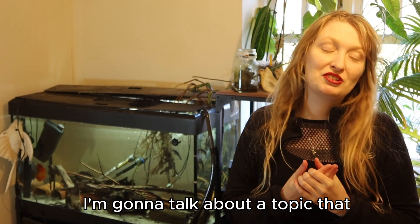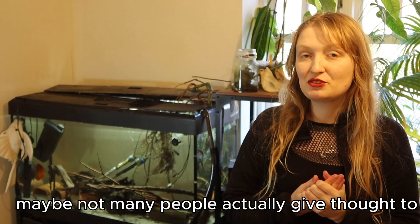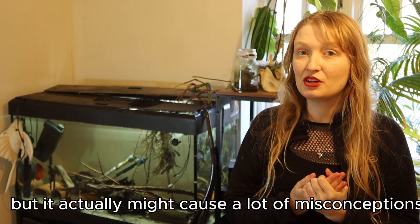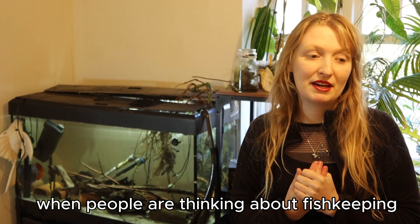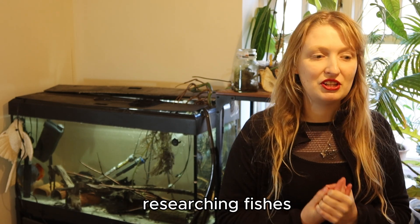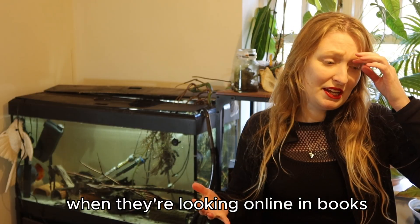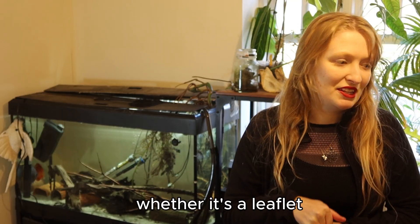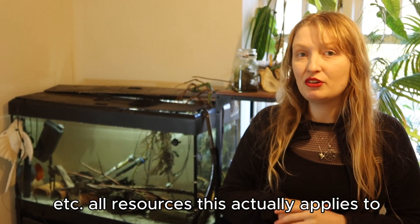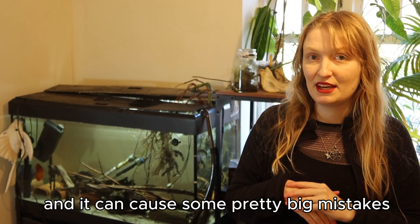Today I'm going to talk about a topic that maybe not many people actually give thought to, but it actually might cause a lot of misconceptions when people are thinking about fish keeping, researching fishes, looking at different fishes online, in books, whether it's a leaflet, etc. All resources — this actually applies to — and it can cause some pretty big mistakes.